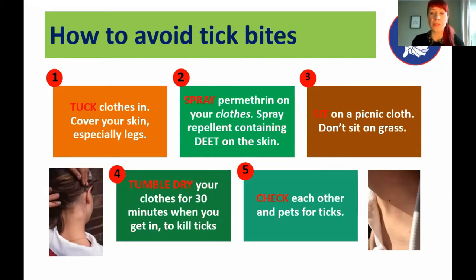Our third tip: sit on a picnic blanket rather than directly on the grass when you're out for a picnic or taking a break outdoors — put something between you and the grass so ticks can't climb on. Our fourth tip: if you've been outside for a long walk, working outdoors, or camping, try to tumble-dry your clothes for 30 minutes when you get in, because the heat will kill off any ticks you might have brought in on your clothing. Ticks can live inside your home for up to three weeks without a feed. If you don't have a tumble dryer, a hot wash should also do the job.